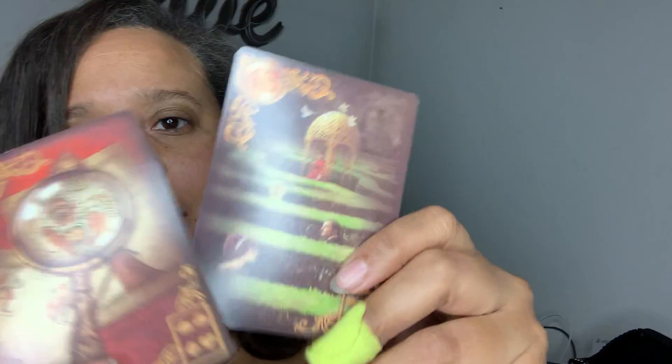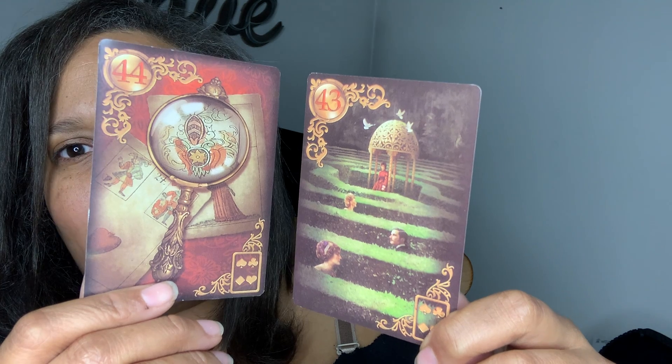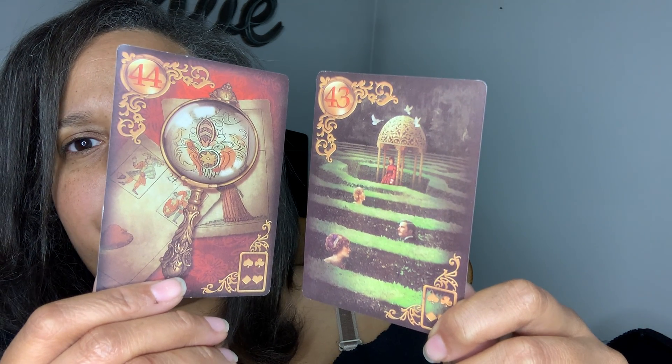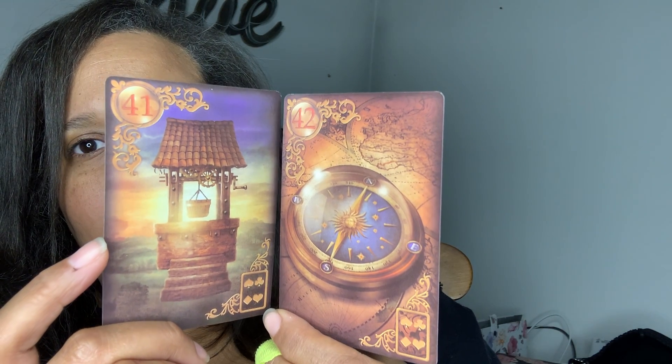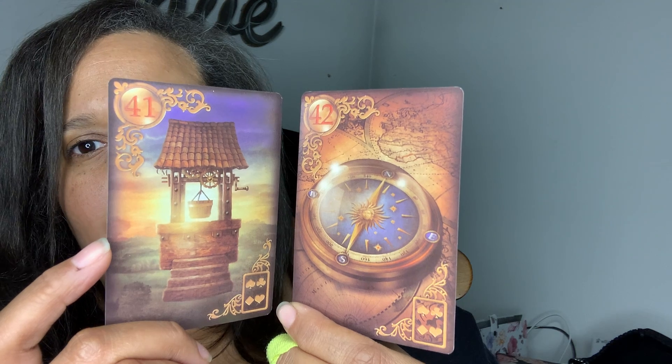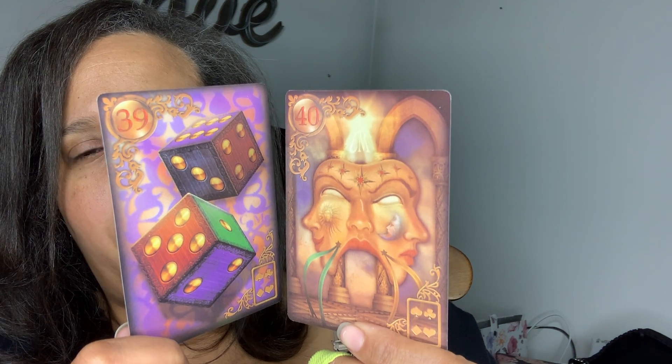We have the magnifying glass and the labyrinth — things might be confusing, you can't find your way out. You have the compass where you need direction, and the well — you're seeking a new direction, seeking to go somewhere. Then you have the mask and the dice — you're either taking a gamble or a chance, and someone's not showing their true self.